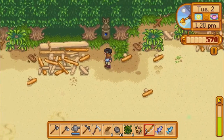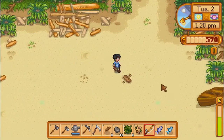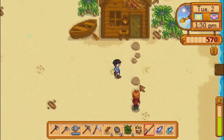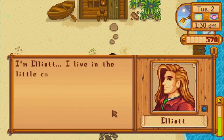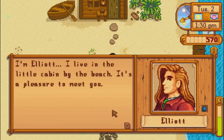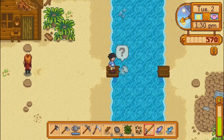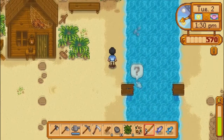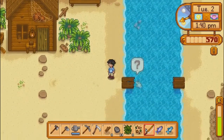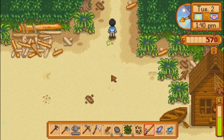Who are these statues? I like how everything is, like, such a mystery. The new farmer we've all been expecting — and whose arrival has sparked many a conversation. I'm Elliott. I live in a little cabin by the beach. It's a pleasure to meet you. With 300 pieces of wood, this could be fixed. But I like how everything is just such a mystery.